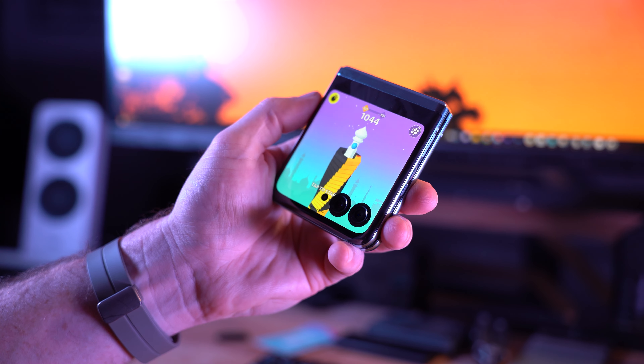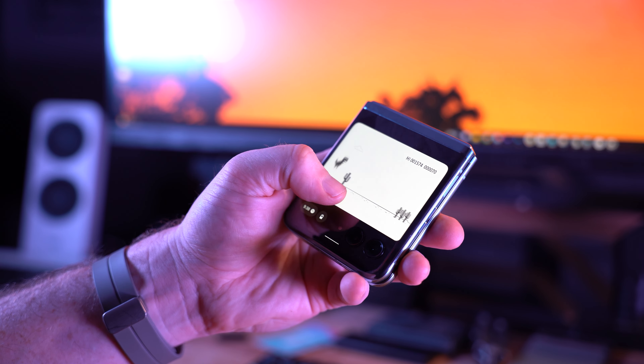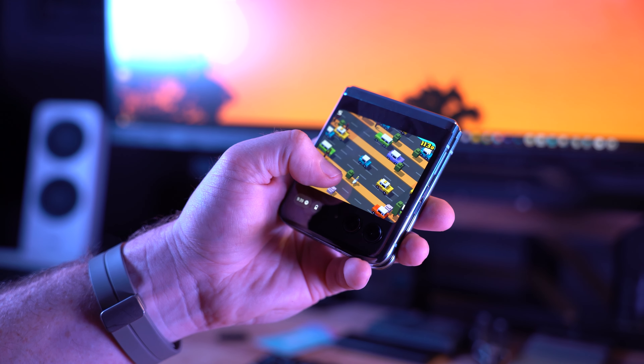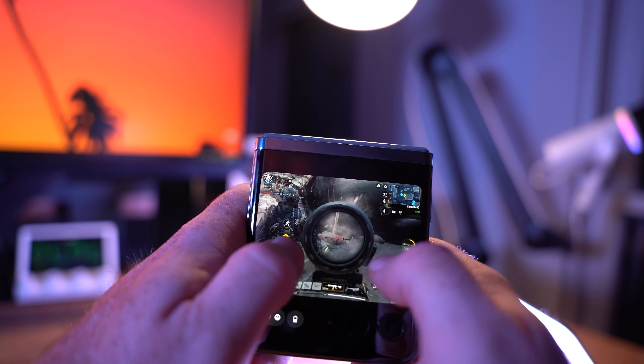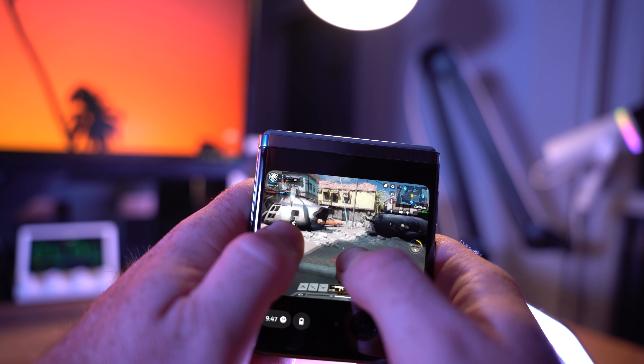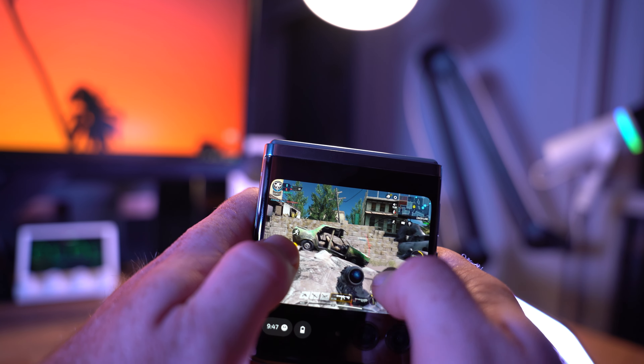Motorola also added games, which on one hand is completely useless, but on the other I think is a pure stroke of genius. Personally I waste about an hour a day on smartphone games just to pass the time, and even though the games pre-installed here are incredibly simple, they're also pretty addictive. Pulling the Razr Plus out of your pocket and playing a game on the cover display while the phone is still closed definitely gets quite a bit of attention.